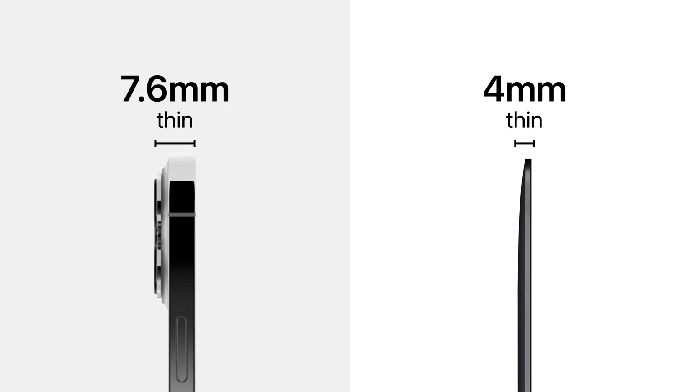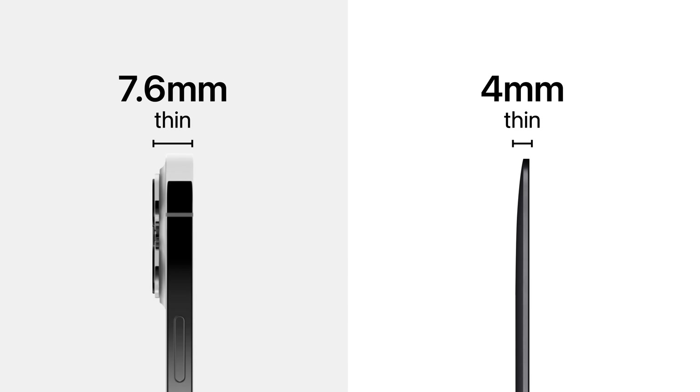Luckily, LED panels are considerably thin and light, so the display component doesn't take up too much space inside iPad or iPhone. When it comes to the MacBook's lid, Apple could make it just four millimeters thick. And while this makes the product look sleek and appealing, it causes problems for one component in particular — the camera.